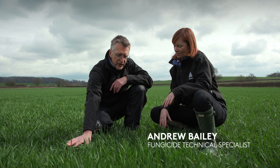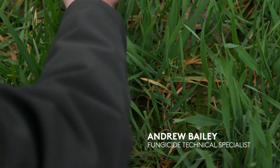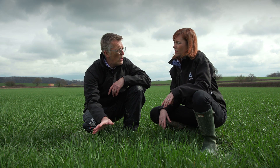This crop is lush, it's tillered very well and the key about T0 is that we need to be maintaining what we've got. Green leaf area indexing in barley early on is really important. We don't want disease interfering and robbing that, and we don't want this crop to be dropping tillers.